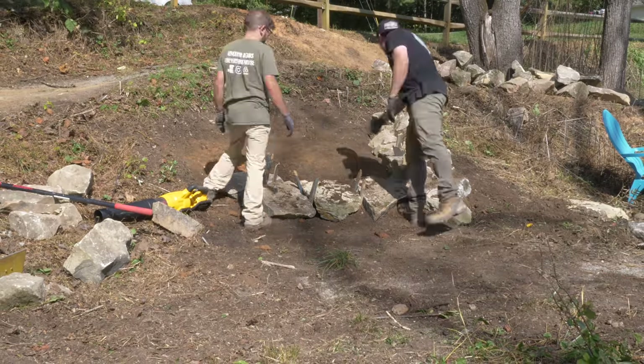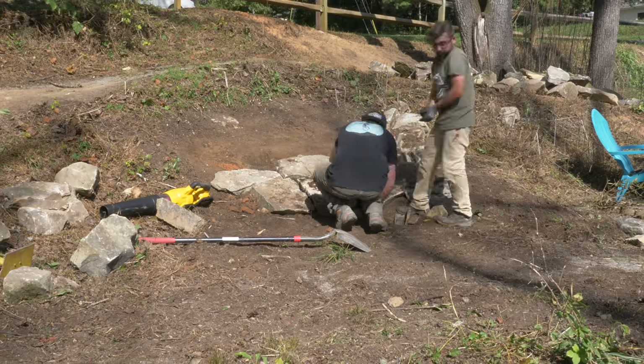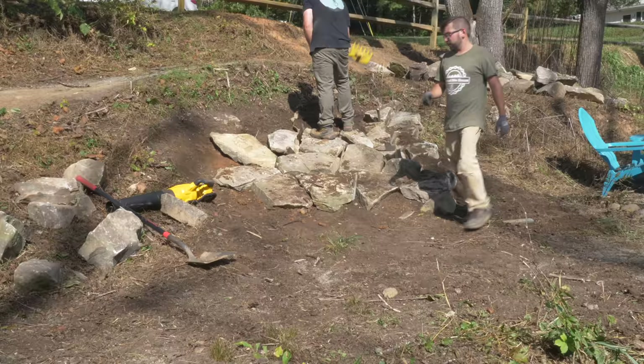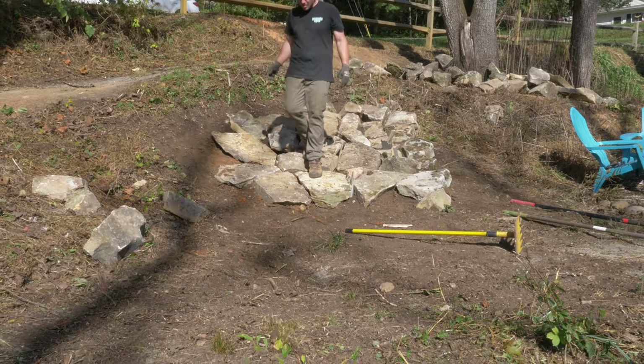We're going to go ahead and start placing the rocks in the landing. I'm going to snug the rocks up as close as I can to each other. We're going to filter in some dirt, leaving a little bit of spacing so we can get some dirt and gravel to lock those rocks in place, and then we're going to move on to the lip.